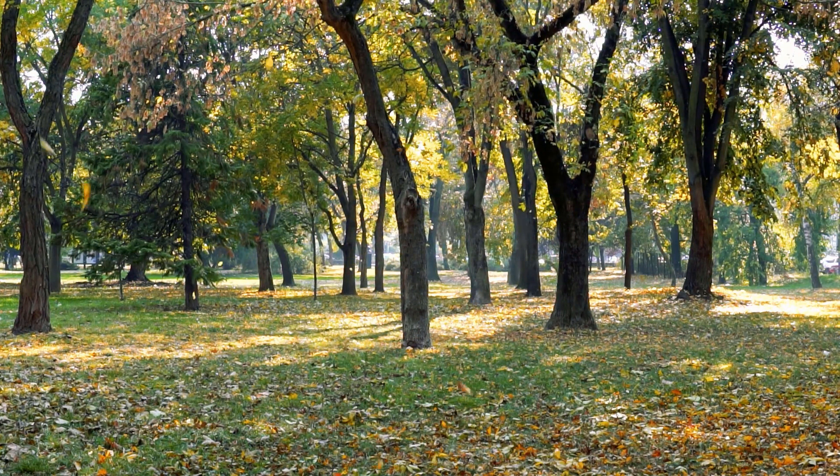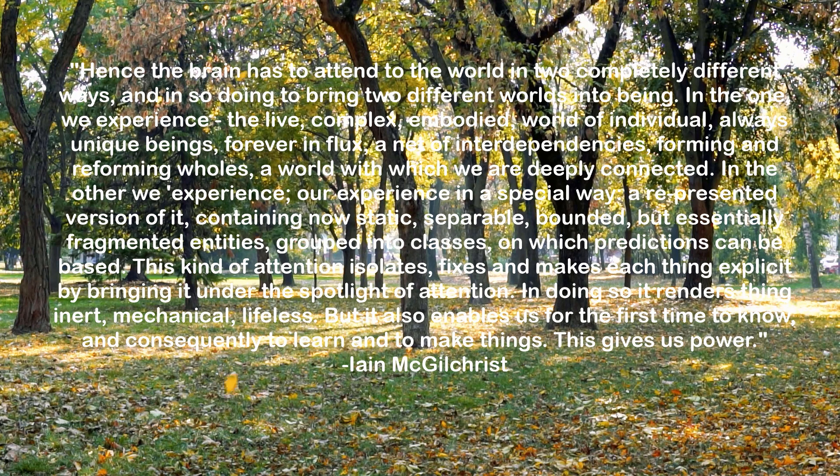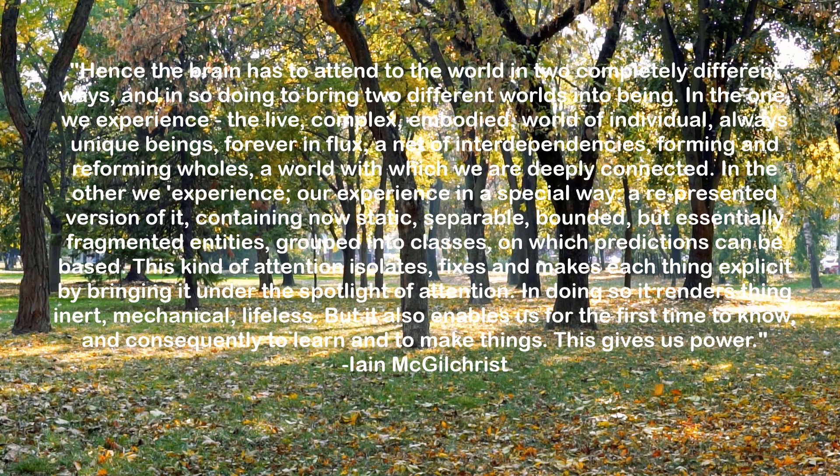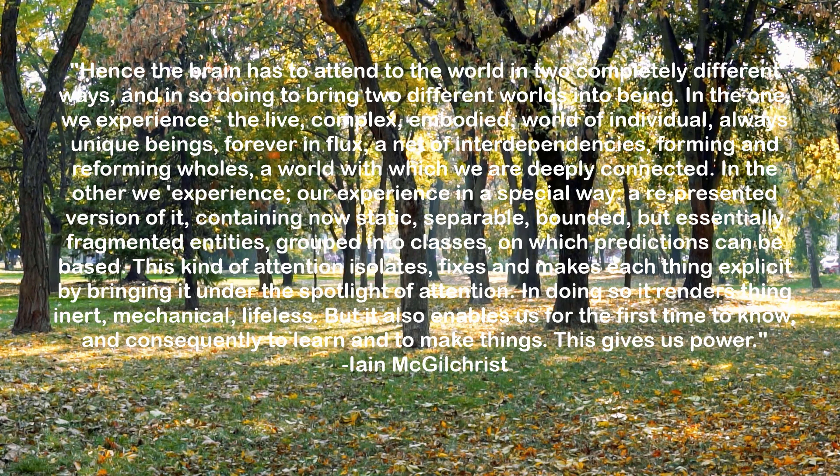The fact that we live in two realities simultaneously is captured by McGilchrist, who writes: "Hence, the brain has to attend to the world in two completely different ways, and in so doing to bring two different worlds into being. In the one, we experience the live, complex, embodied world of individual, always unique beings, forever in flux, a net of interdependencies, forming and reforming wholes, a world in which we are deeply connected. In the other, we experience our experience in a special way — a re-presented version of it, now containing static, separable, bounded but essentially fragmented entities, grouped into classes on which predictions can be based. This kind of attention isolates, fixes, and makes each thing explicit by bringing it under the spotlight of attention. In so doing, it renders things inert, mechanical, lifeless, but it also enables us for the first time to know and consequently to learn and to make things."